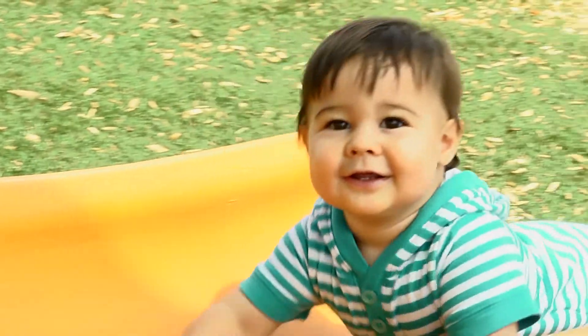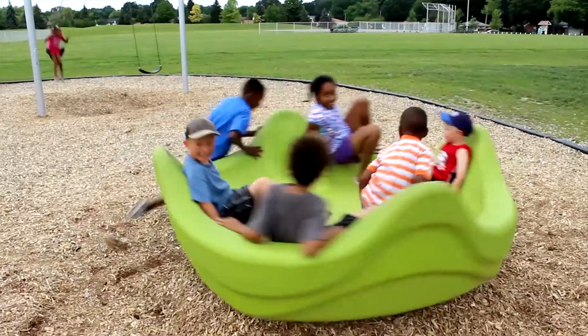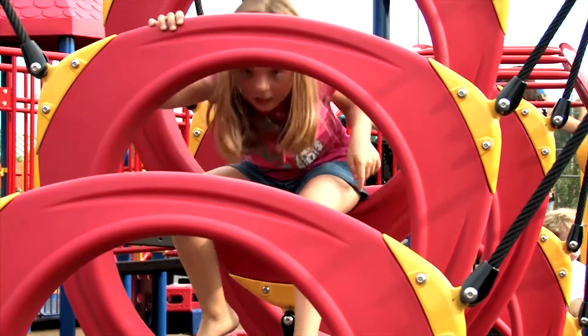As I take my kids to a park, as do any of us as parents, we expect that the playground is going to be safe. And that should be what all of us as parents expect.